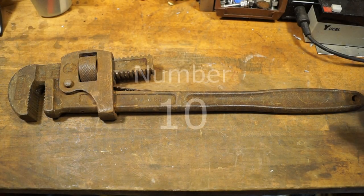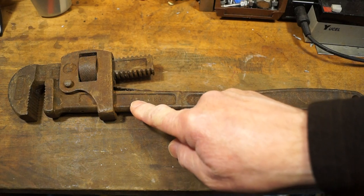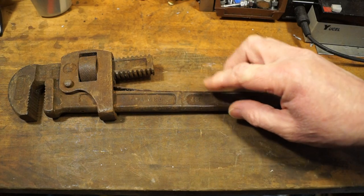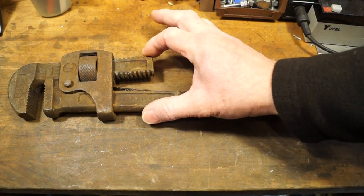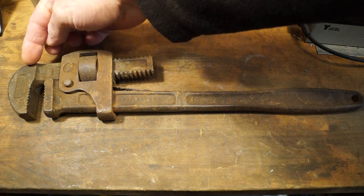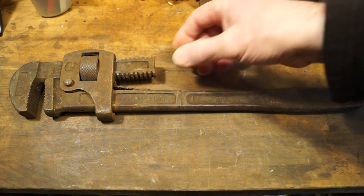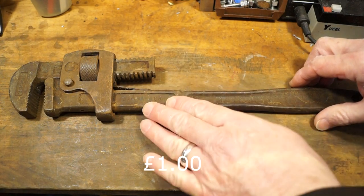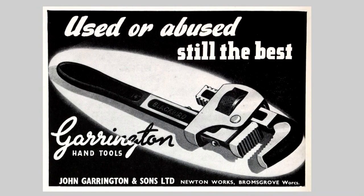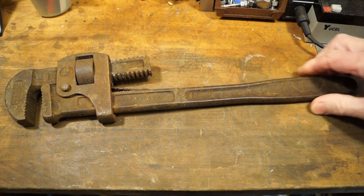At number 10, this is a hybrid pipe wrench. It's an old British company — Harrington, 18 inch. What's happened is somebody in the past lost the dynamic jaw and they've popped on a Record 18 inch jaw to keep it going, which I thought was quite nice. If I remember rightly it cost me one pound. This was originally a Harrington Blackbird 18 inch. When I get a moment I'll try and clean it up, but yeah, that's my number 10.